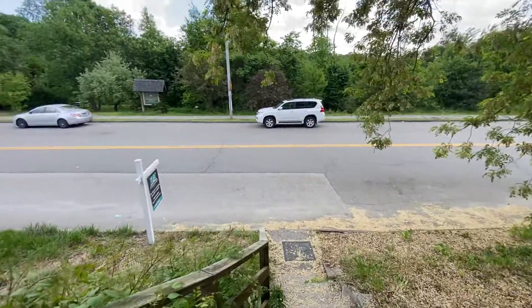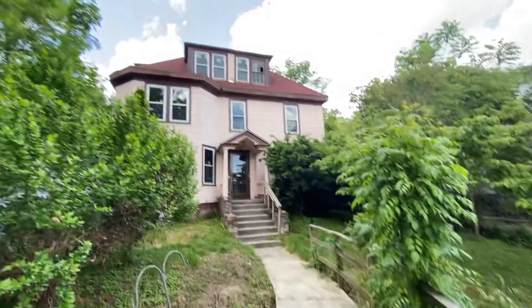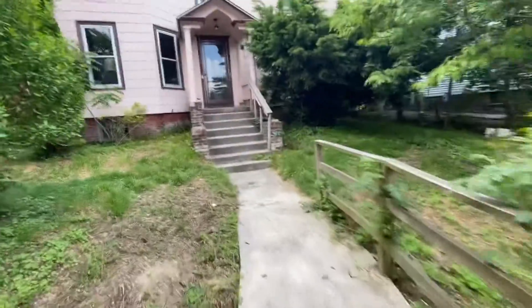Here we are, 88 Randolph, right across from the Dodge Park area. Here's the house. Roof looks to be in good shape. It's well situated, got a nice lot. Long walk up to the house, but that's not bad. You could cut a driveway in over in that location.